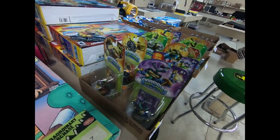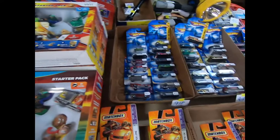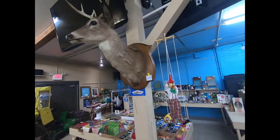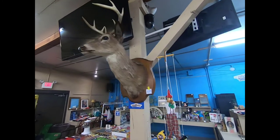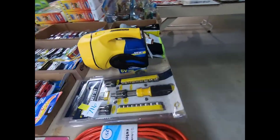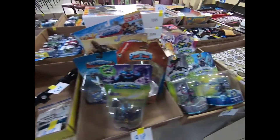There's a KitchenAid blender, some new Slinkys, a Rosie O'Donnell doll, an Ernest doll, and an Ed Grimley doll. We have some new Skylanders and starter packs for the Wii, plus Hot Wheels and Matchbox cars and a John Deere stool.